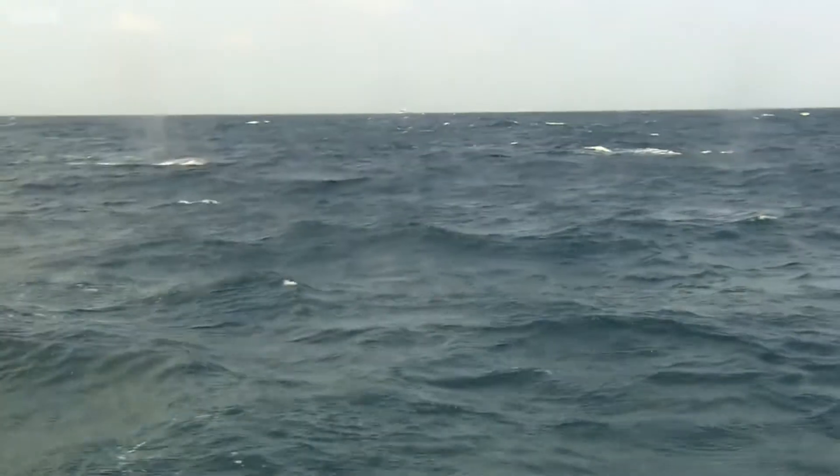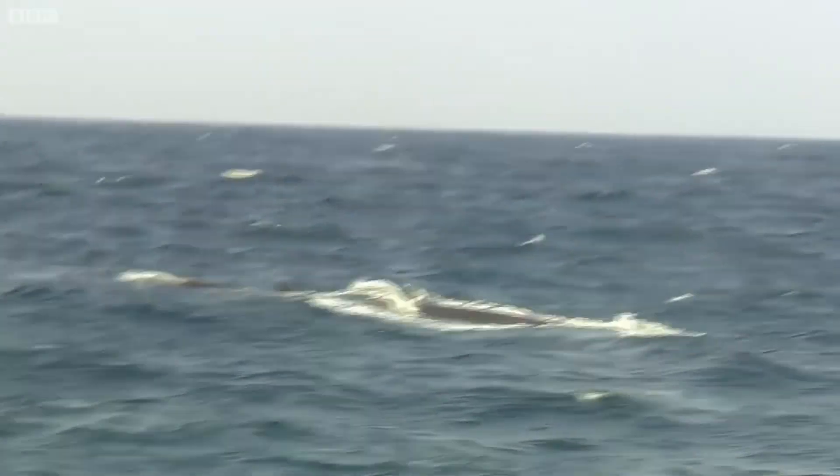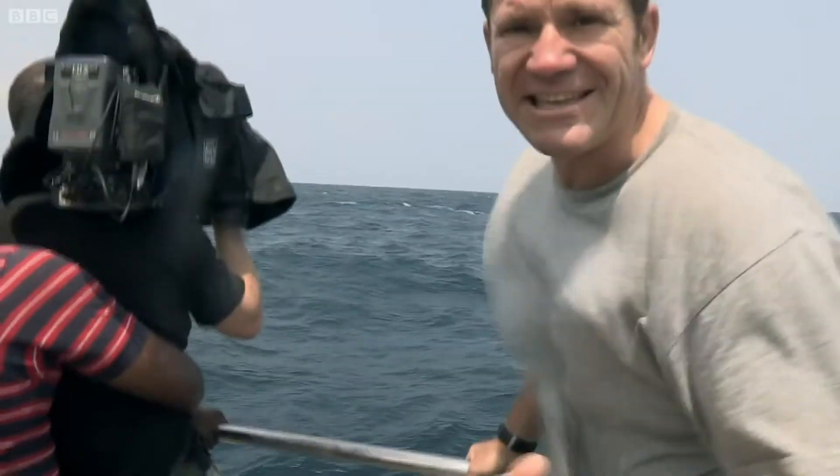Blue whales are the largest of the baleen whales. Baleen whales don't have any teeth. Instead, hanging from their upper jaw, they have plates of a substance called baleen, which is made of keratin — the same thing that our fingernails are made of.